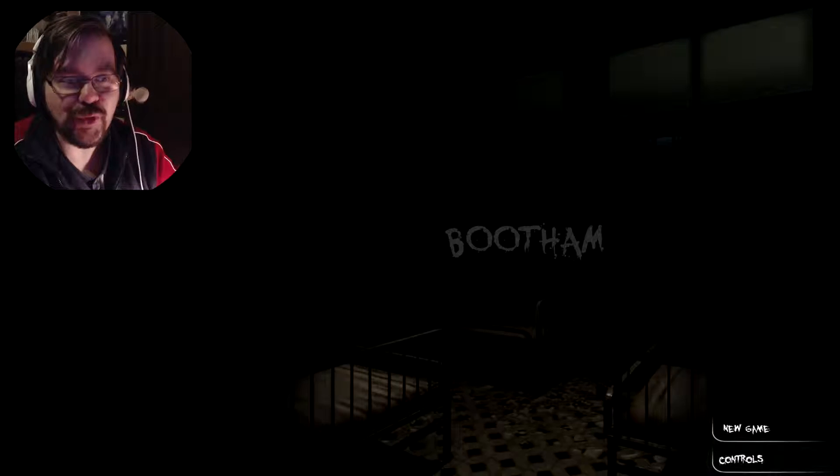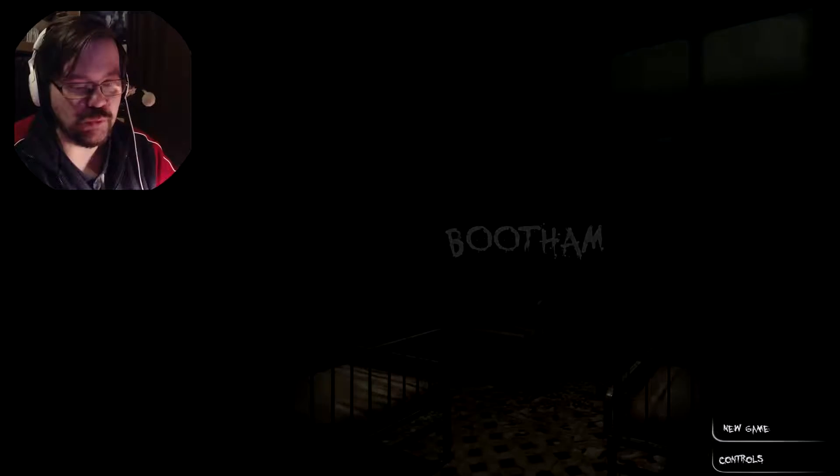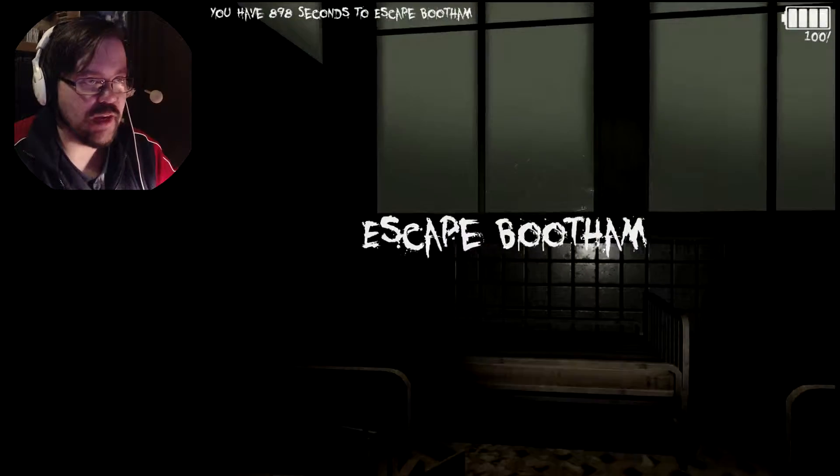Welcome back to Bootham! Oh man, hurry up! Let's go right in. Go. Where the hell am I?